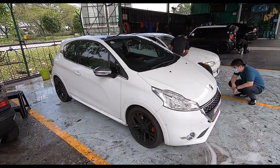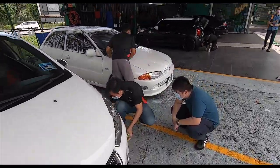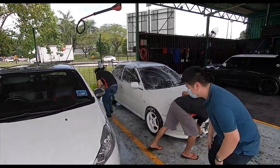Even as dirty as this car is right now, it is still whiter than my car, which is very very scary. But something tells me these guys are all perfectionists. I think they're gonna do a very very good job.